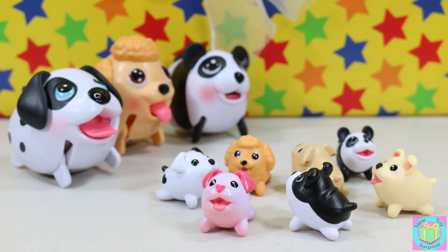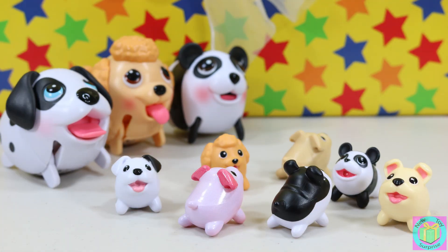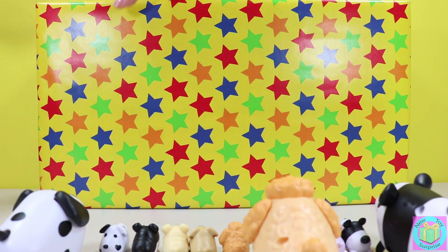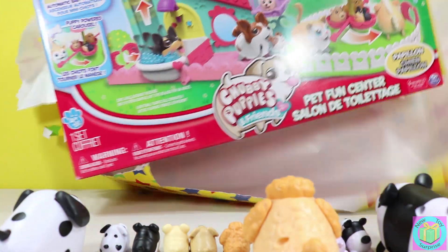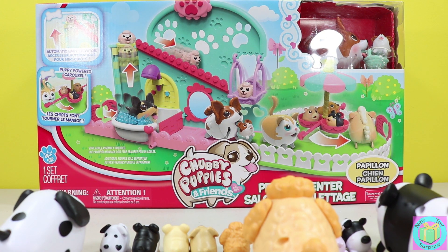Maybe there is a playground inside of our present. Excuse us while we open it up. No problem. Come on, chubby puppies! Woohoo! It's the Chubby Puppies and Friends Pet Fun Center with a Papillon Puppy and her baby.